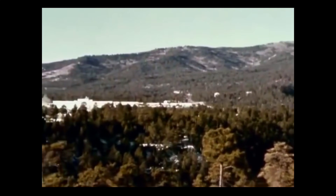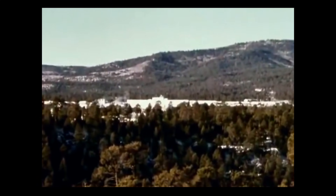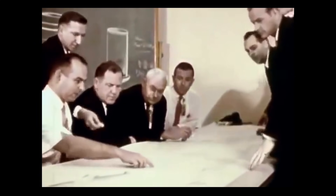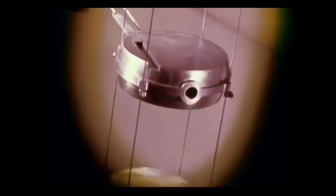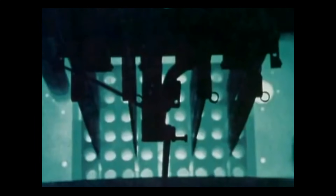It was at the AEC's Los Alamos Scientific Laboratory, high in the mountains of New Mexico, that the first steps were taken. Here, in the mid-1950s, scientists set about to determine if nuclear energy really could be used to provide rocket propulsion. Theoretical studies and early experimental work revealed many problems that would have to be solved — problems in reactor design, material, radiation, structures, control, to name but a few.